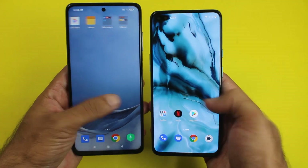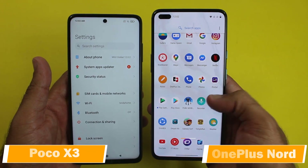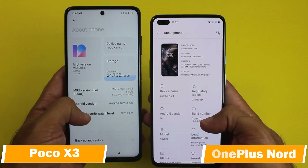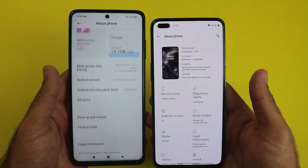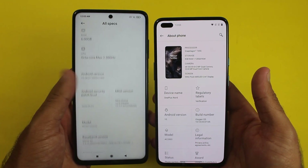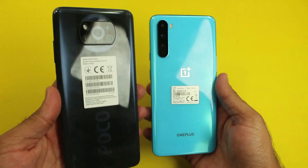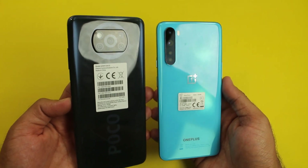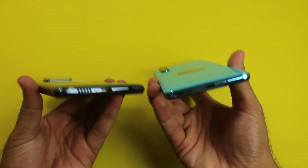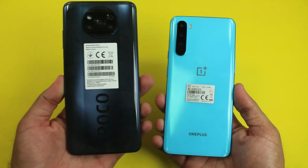Hey, what's up guys, welcome to my channel for another speed test between the POCO X3 and the OnePlus Note. The POCO X3 is a mid-range Android smartphone which comes with unbelievable features at an unexpected price of 270 US dollars. On the other hand, we have the OnePlus Note which is much more expensive, so in this video I'm going to do a speed test between both of them to see the gaming performance.